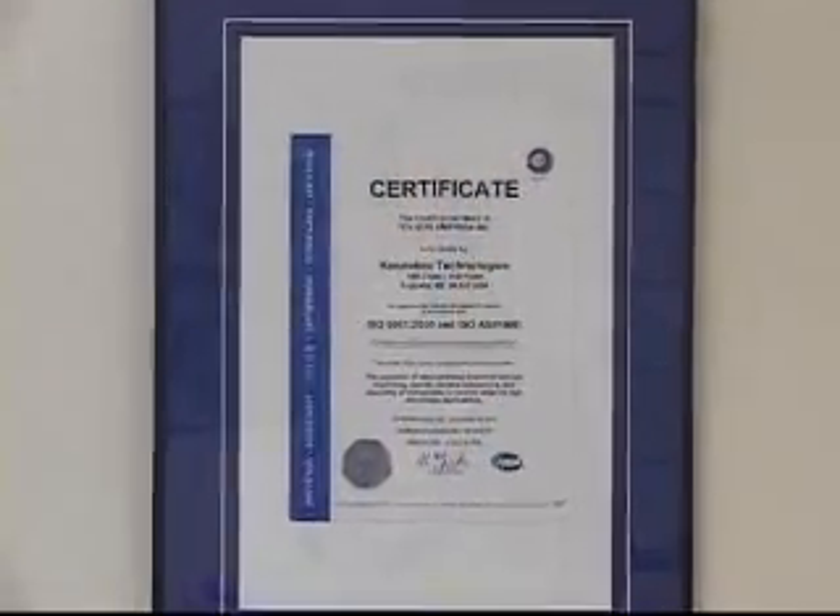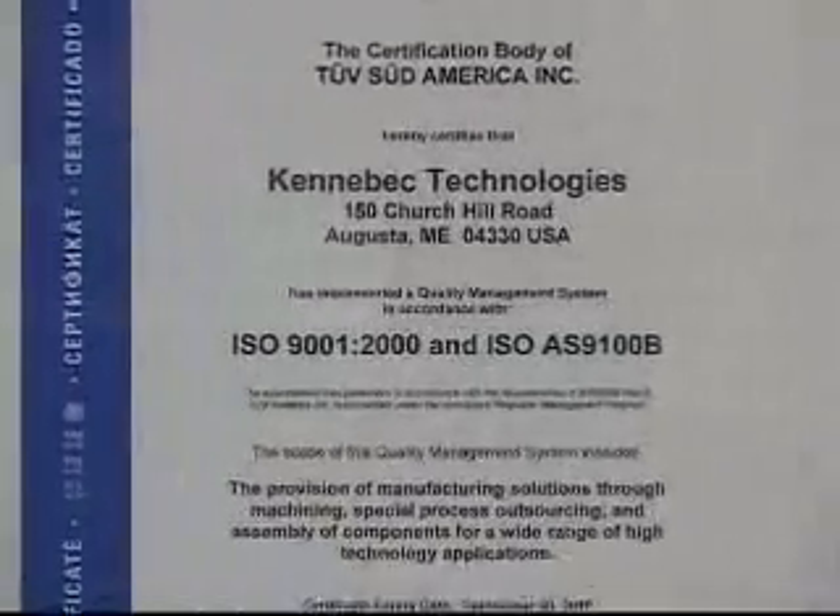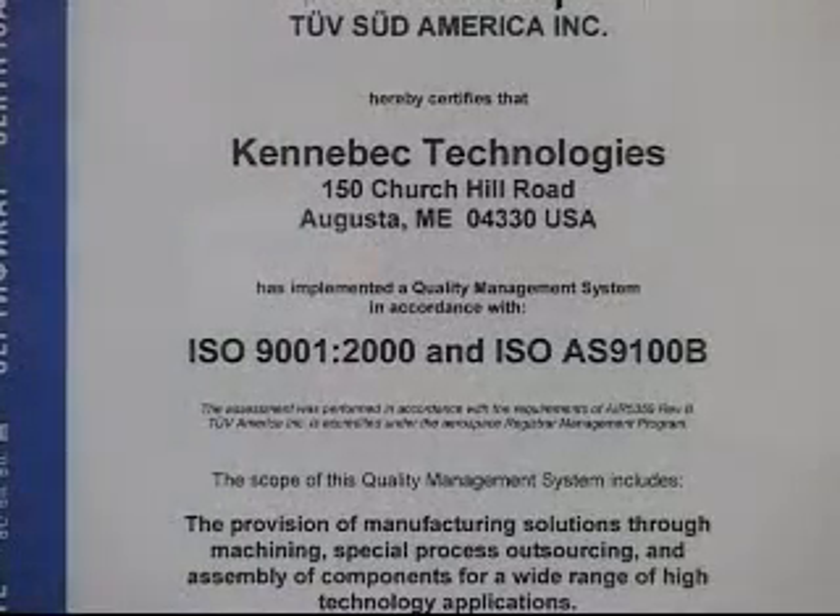What we pride ourselves on is the total package and our commitment to continuous change. As we've seen the market change, we've changed. We added our ISO certification very early on, then our AS9100 certification, and last year we added ITAR so that we are certified for international trade and defense products.